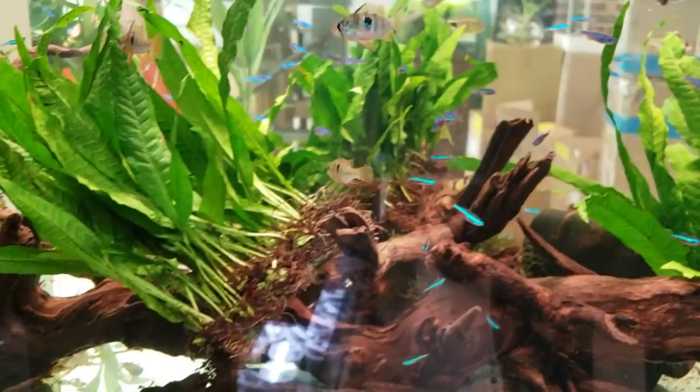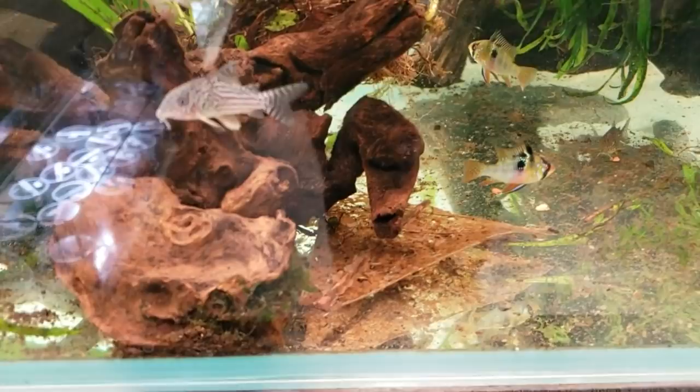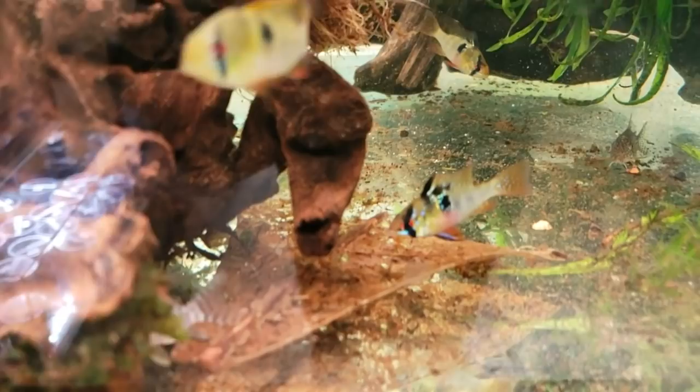And then over here we've got just a continuation of all that — lots of rams. Bolivian, wild Bolivian rams that haven't been altered by line breeding or anything. These are what the wild ones would look like. They're a bit more skittish, but you definitely make up for that in color. Check this color out — just beautiful color on these rams.